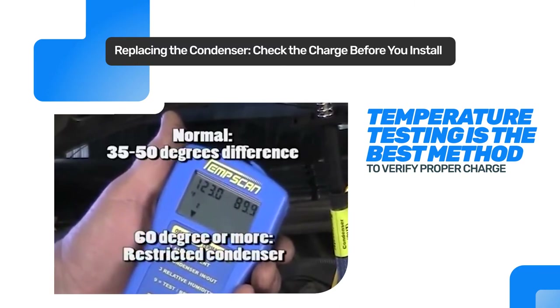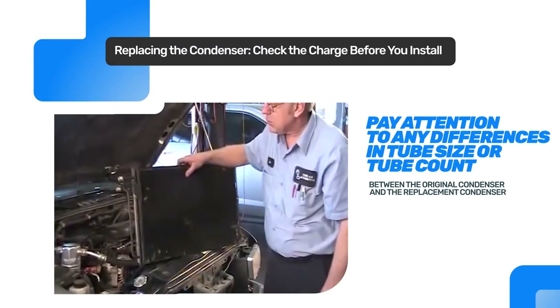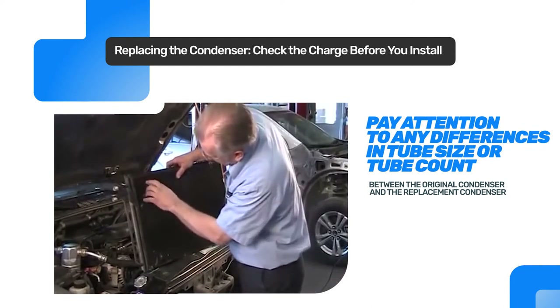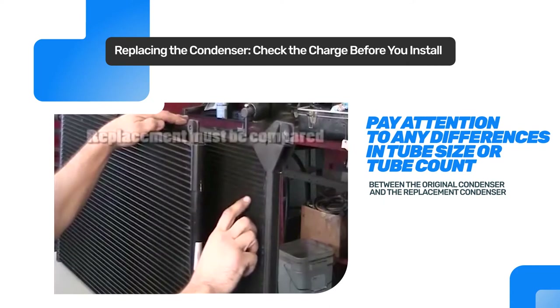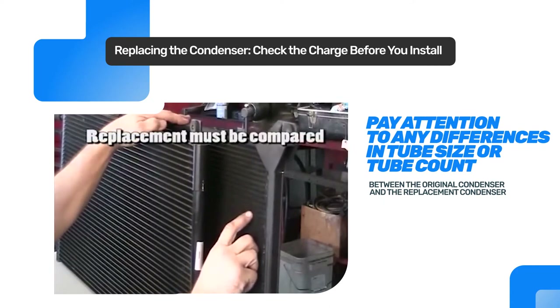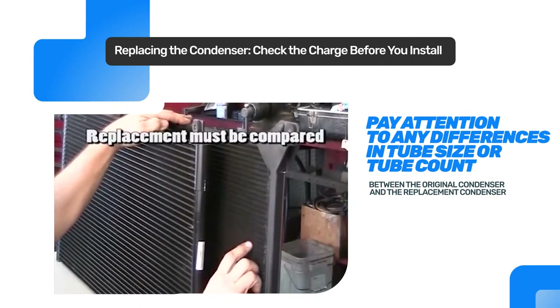Once you have identified the correct replacement condenser and compressor and thoroughly flushed the system prior to installation, special attention must be given to any differences in tube size and tube count between the original condenser and the replacement condenser. The factory refrigerant charge cannot be used if there is any difference between the two condensers.